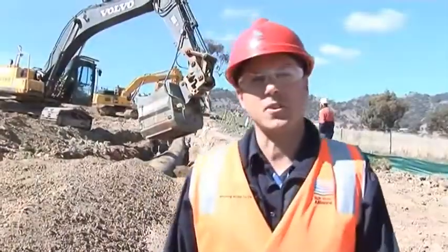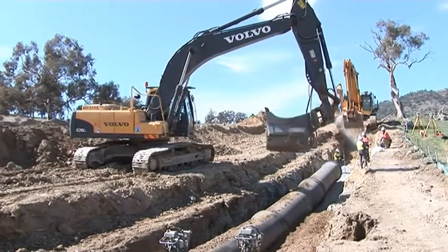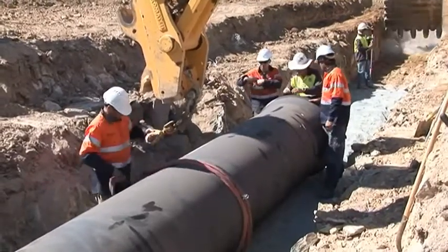G'day, my name is Chris Schwartz and I'm the senior project engineer out here on the M2G pipeline project. My role is to manage and supervise the works for our pipeline construction. It's 11.8 kilometres of pipe we're installing, and currently to date we've laid approximately three kilometres. We're using a subcontractor by the name Redline Contracting and the works are progressing quite well to date.